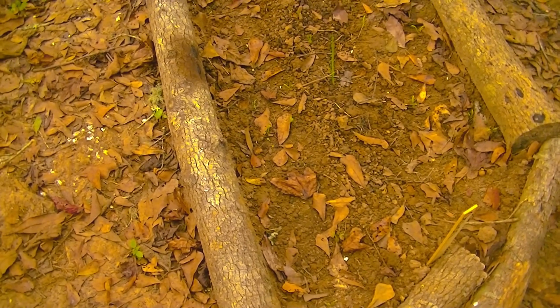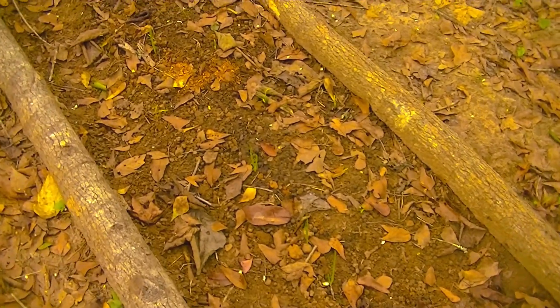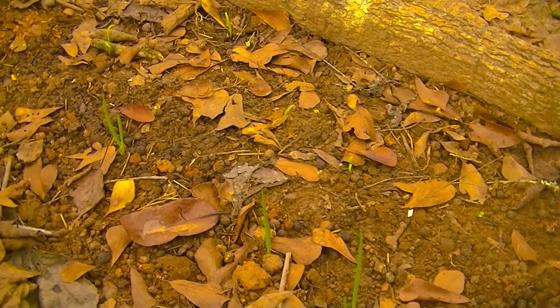Today is October 8th, 2018, and this little bed here has the walking Egyptian onions in it. They were planted just a little over a week ago and that's what they look like when they start coming up.